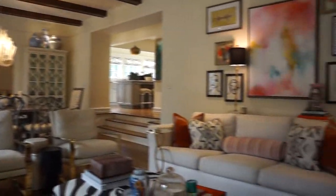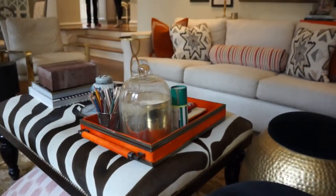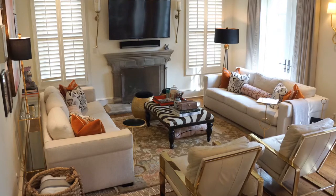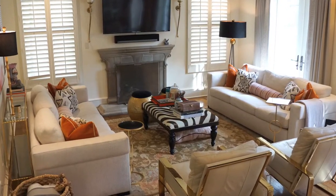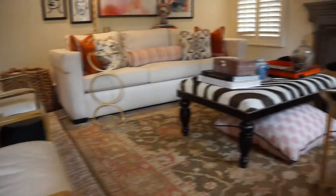The neutral tones provide the perfect palette for accent colors of orange and pink, along with playful animal print and touches of gold. The fabrics cover a selection of Bernhardt furniture — stylish yet comfortable and durable — important for the family of four who calls this home.